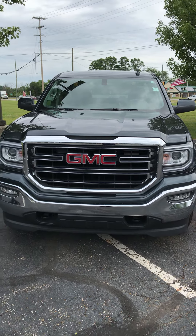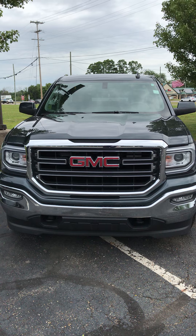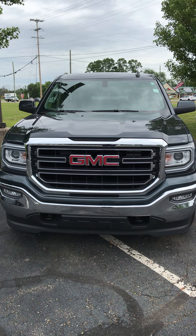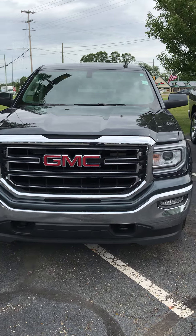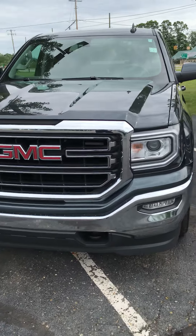Hi Brian, this is Chris from Fox Vehicle GMC. Just wanted to send you a quick video of the 2019 GMC Sierra 1500 Limited you inquired about. As you can see, the vehicle is here and available.